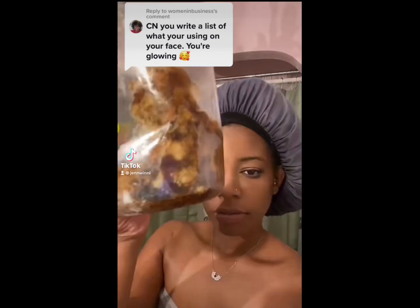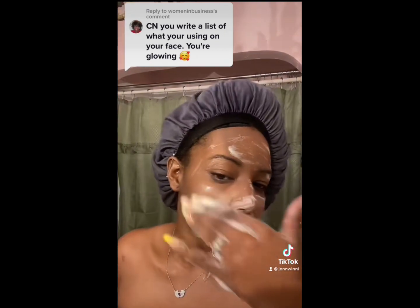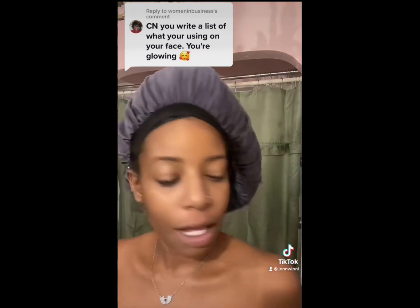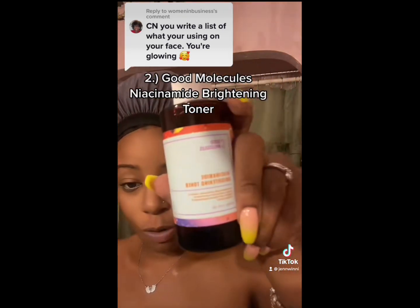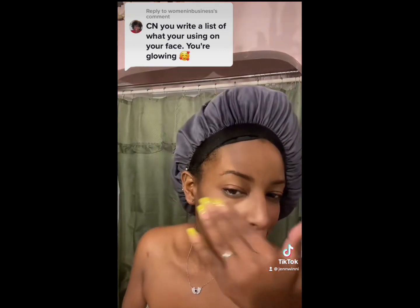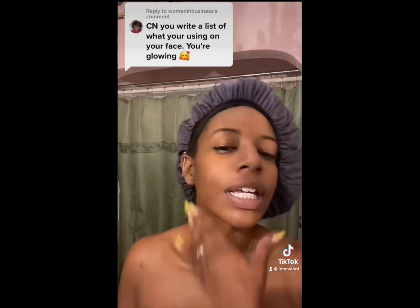I'm going to insert a video of me actually washing my face and talking more about the products. Here's the list of products I use: first, start with real African black soap — not the fake stuff. Just so you know, it will tingle the first few times until your skin gets used to it. After washing your face, use the Good Molecules Brightening Toner. It balances the pH of your face, and because it's a brightening toner, it makes your skin bright and even.